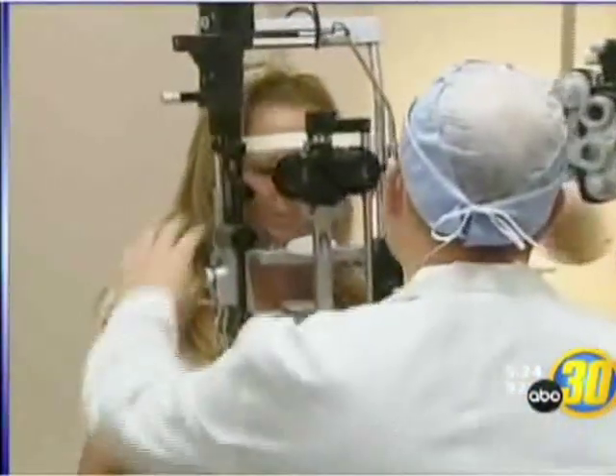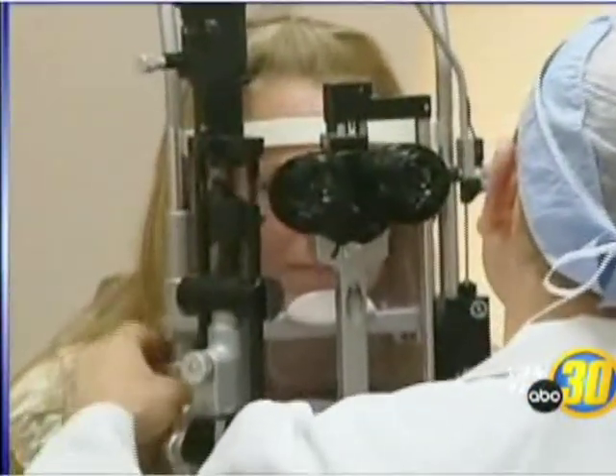That fear brought Lurie Soto to Dr. John Hovanecian. It hasn't affected my vision, but it has grown.